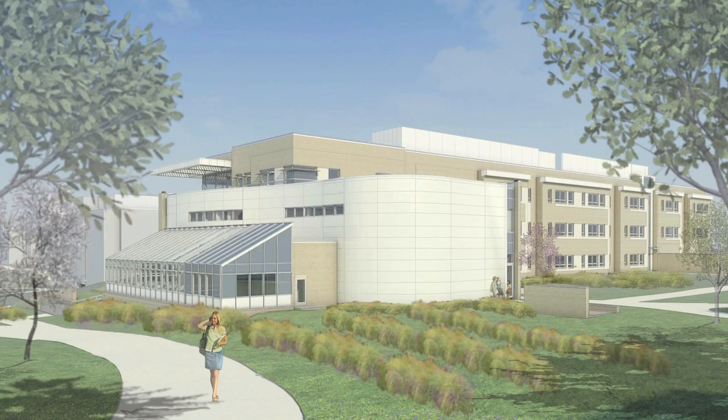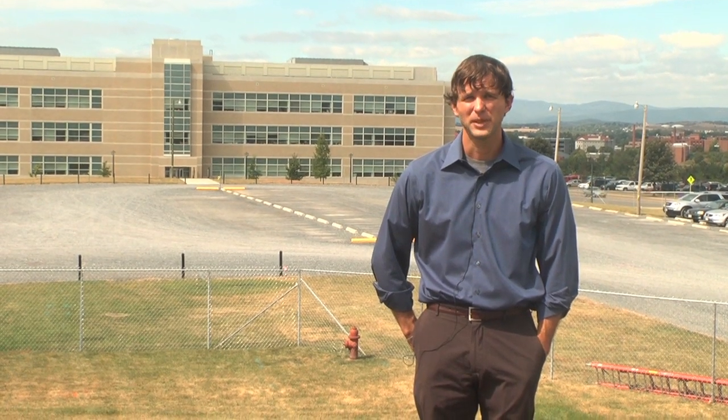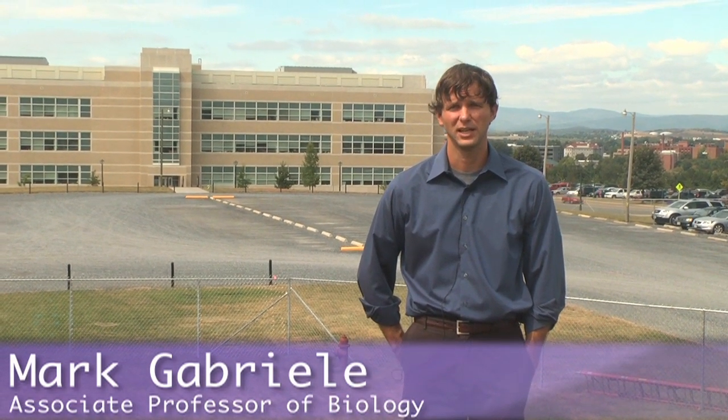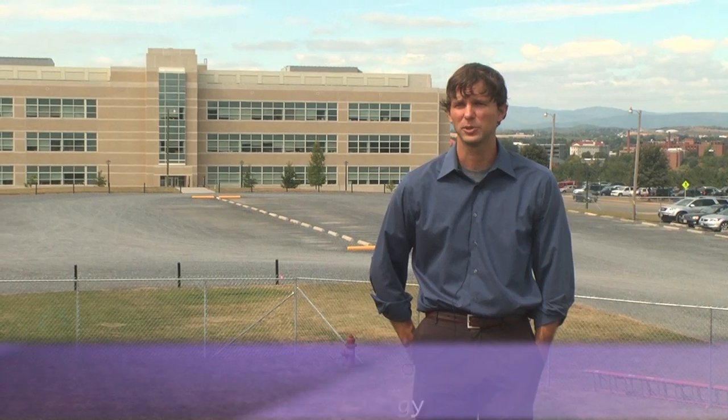This new building is LEED certified — a green building — with lots of bells and whistles that will not only house us as a biology faculty, but also serve as a teaching instrument to show our students things about environmental science, conservation, and different mechanical systems, making it practical and hitting home with the students.